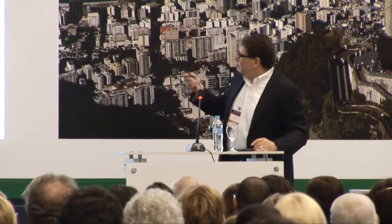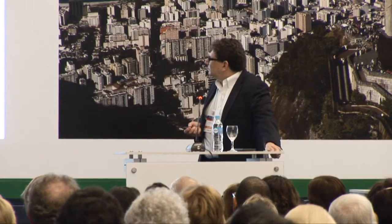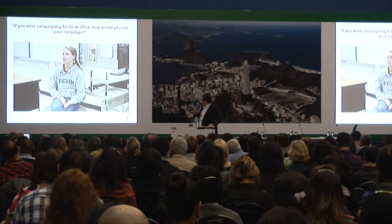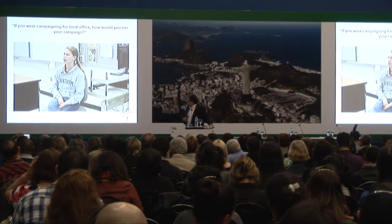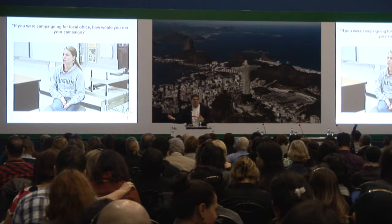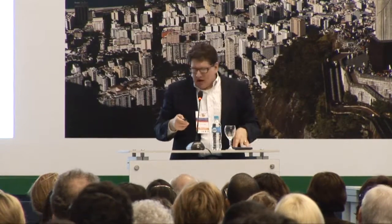Now let's look at the control condition. This student says she wants to speak to as many people in the local community as possible, recruit support of local businesses, and start a grassroots campaign. Her approach is not bad, but it's not spatial. She almost never moves her hands, and when she does, it's just to make a point. There are very few spatial words in what she describes. This is one bit of evidence that we're actually creating a difference in how students solve problems.